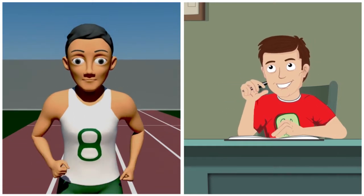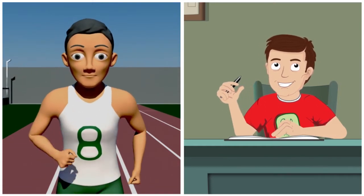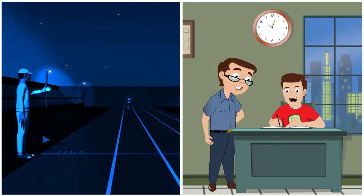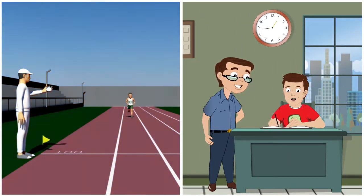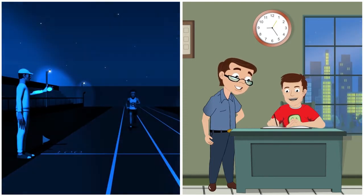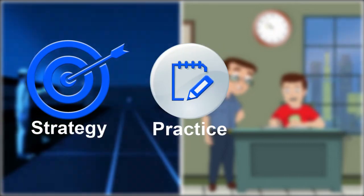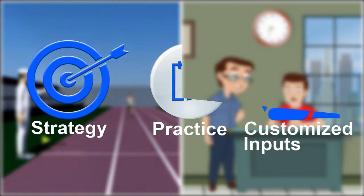Preparing for a 100-meter Olympic race or a competitive exam, you need a personal trainer who can work with you 24-7 on the three mantras of success: strategy, practice, and customized inputs.